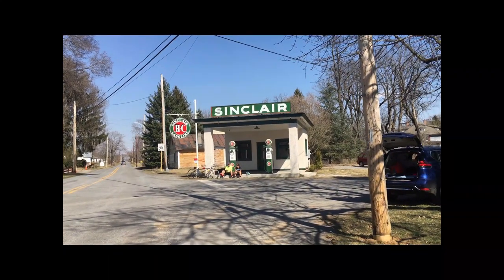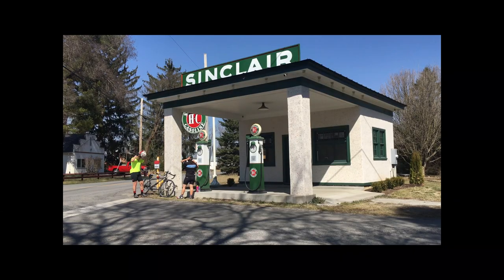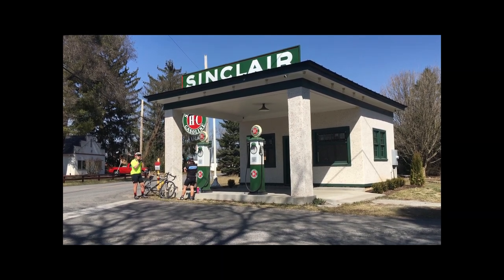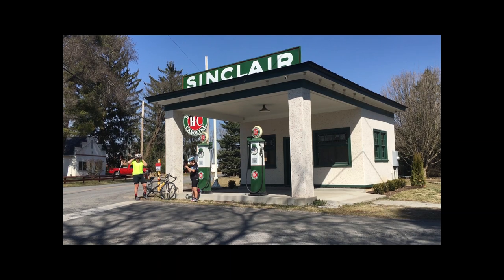And then the restored Sinclair Gasoline Station — good day for a tandem bike ride. They took a little break there at the gas station. That's the White Post Filling Station, a 1920 structure right there in the historical intersection, recently restored to what it would have looked like when it was the Sinclair Gas Station in 1935.